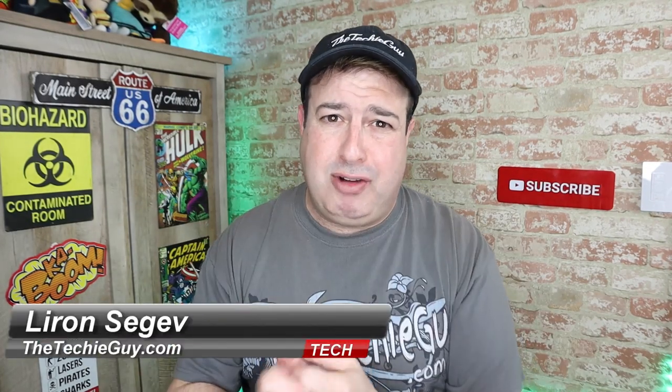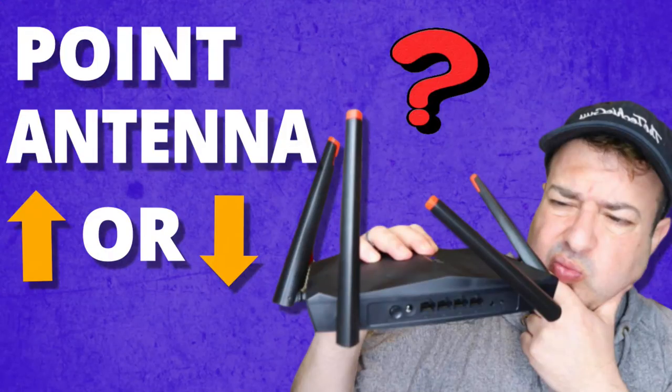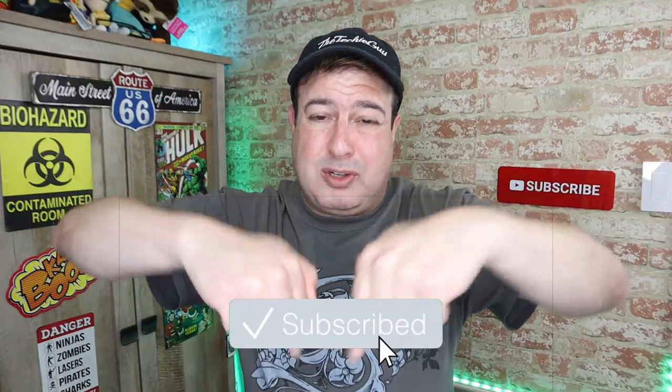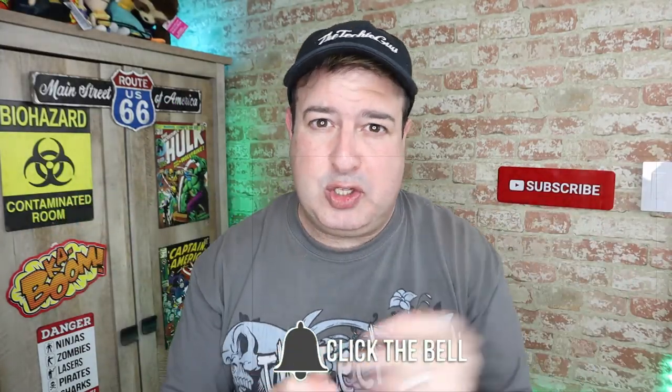Hi guys, welcome back to the channel. If this is your first time here, my name is Liron Segev where I talk about Wi-Fi, gadgets, tech tips, phones, and how-to. If you're into that kind of stuff, hit that subscribe button below and let's get on to today's show.